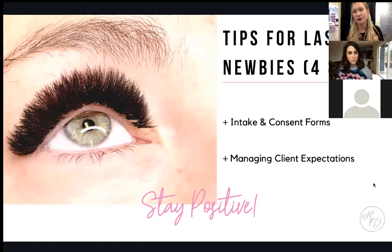It's super important to keep up to date on your government regulations and make sure you're following all of that properly. For liability reasons, you definitely need to do a proper intake and have a consent form.